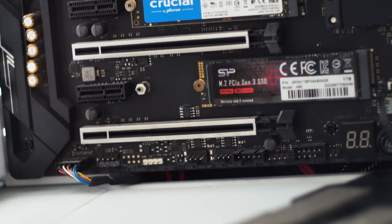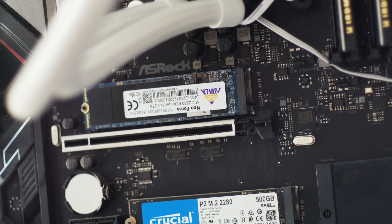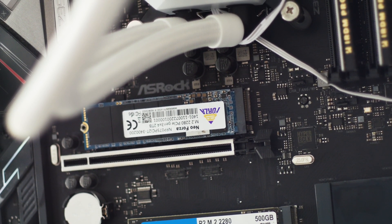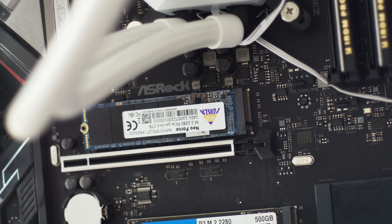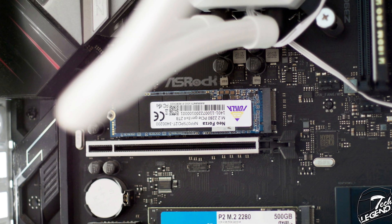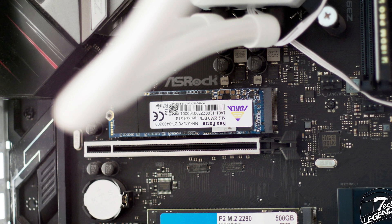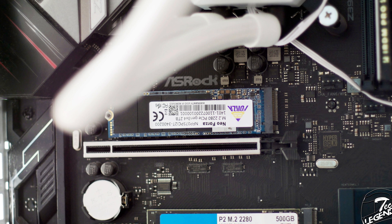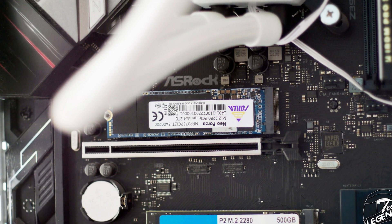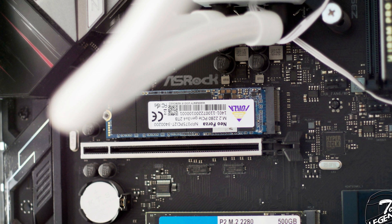Installing this SSD is no different than installing any M.2 SSD. The only difference in the installation process is based on what system and motherboard you use, as many motherboards have integrated heatsinks that some do not really like to be removed. You basically just insert the SSD into the M.2 socket and secure it at the back with a small screw. Keep in mind that the screw is usually included with your motherboard and not with the SSD.